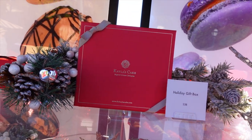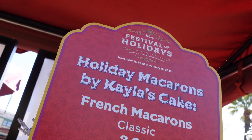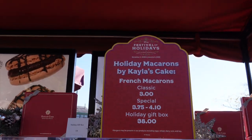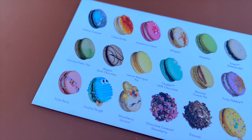All of these flavors are absolutely delicious. Stay tuned for our upcoming vlog where we try more flavors. A huge shout out to Kayla's Cakes for inviting us to try all of their macarons. You can actually find them in Downtown Disney as well. They also have their booth located here across from the Pacific Wharf. I'll leave all their information down below. If you're coming for Festival of Holidays or just visiting Disneyland Resort, make sure you stop by and pick yourself up a macaron.